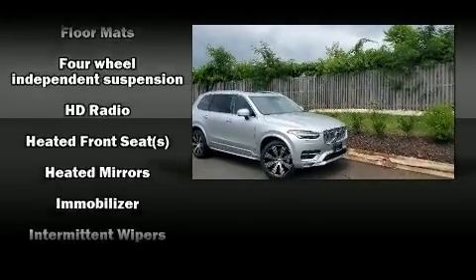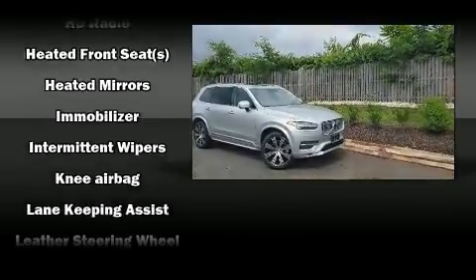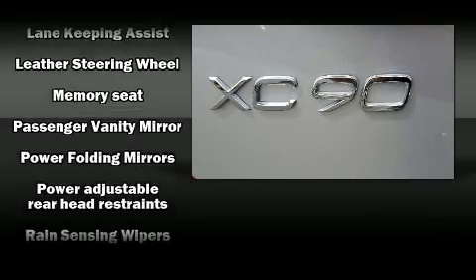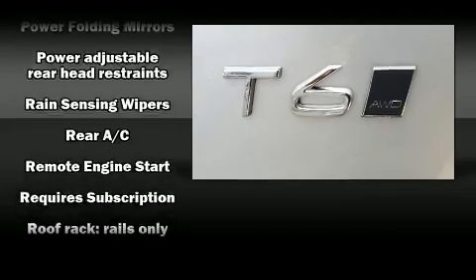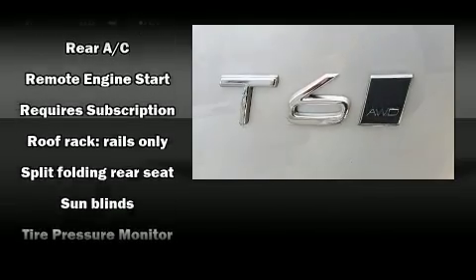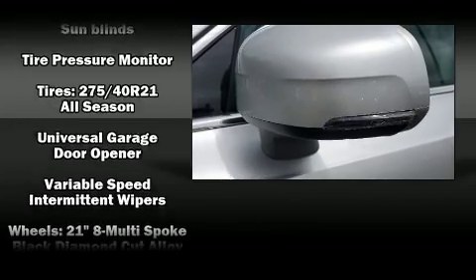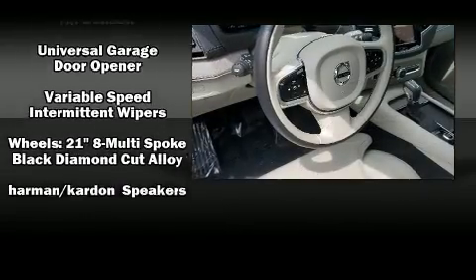An emergency communication system and four-wheel disc brakes with ABS round out the safety package. This vehicle has achieved certified pre-owned status, having passed Volvo's comprehensive certification process including a thorough 130-point inspection. We have a skilled and knowledgeable sales staff with many years of experience satisfying our customers' needs.